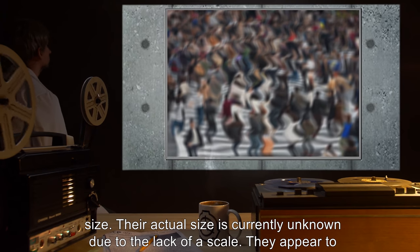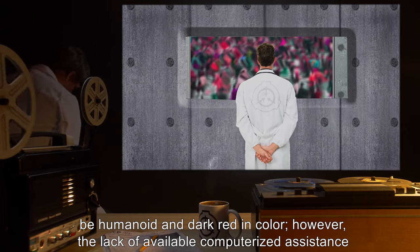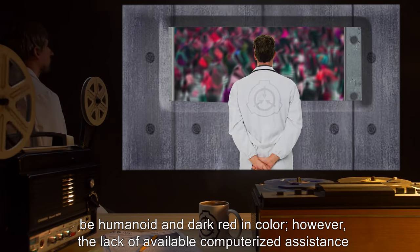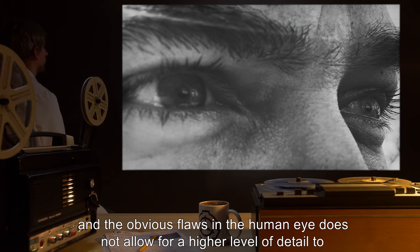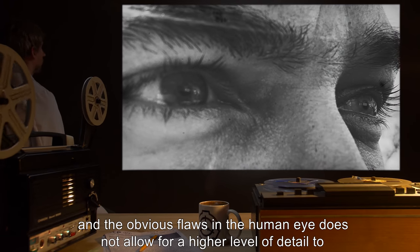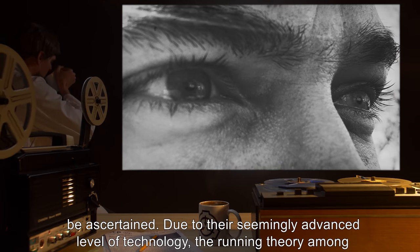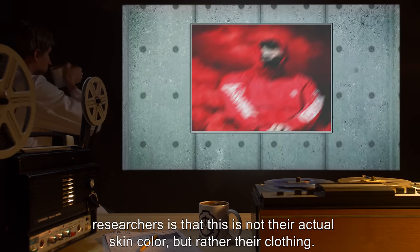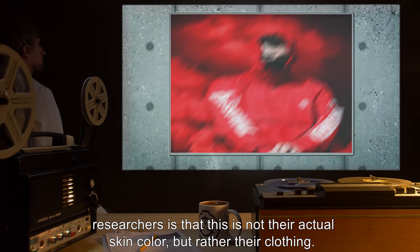Their actual size is currently unknown due to the lack of a scale. They appear to be humanoid and dark red in color. However, the lack of available computerized assistance and the obvious flaws in the human eye do not allow for a higher level of detail to be ascertained. Due to their seemingly advanced level of technology, the running theory among researchers is that this is not their actual skin color, but rather their clothing.